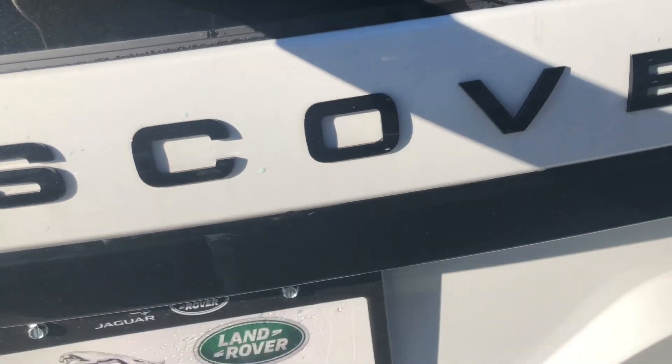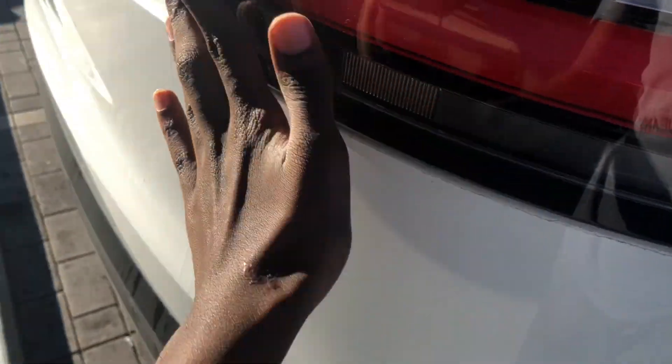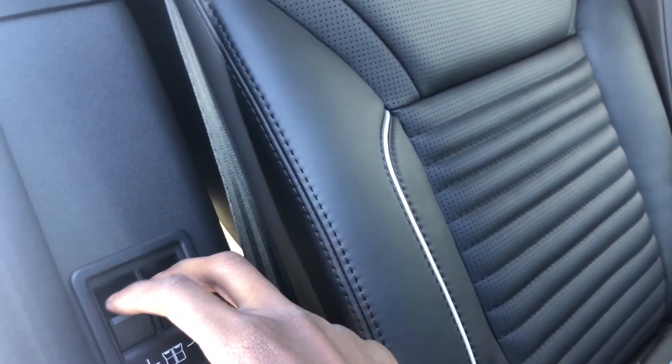Back here you can see that's where the washer jet was washing the camera — it only happens when you wash the rear glass. I do really like these LED tail lights; they don't stick out, they're kind of smooth into the body line. From this side I believe is the only side that you can get to the third row from.